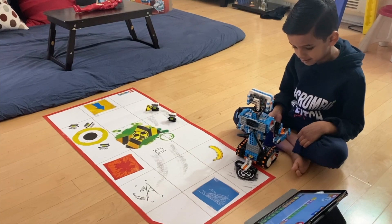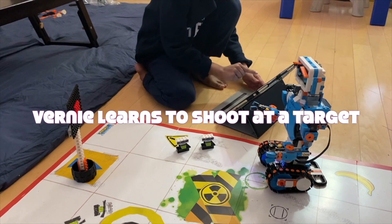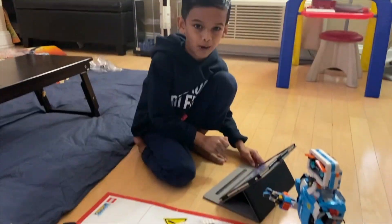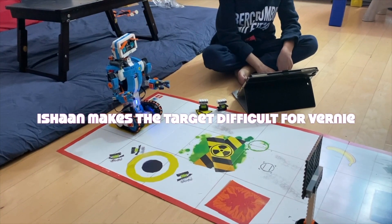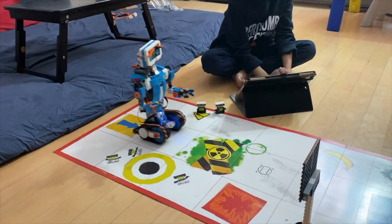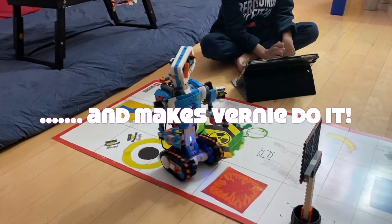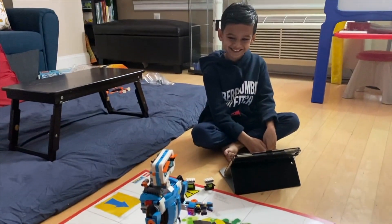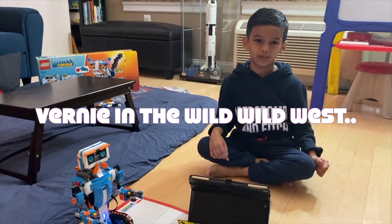Come on Vernie, let's aim at the target. Wow! Vernie, your target is to the right, let's go. Wow, welcome to the wild, wild west.